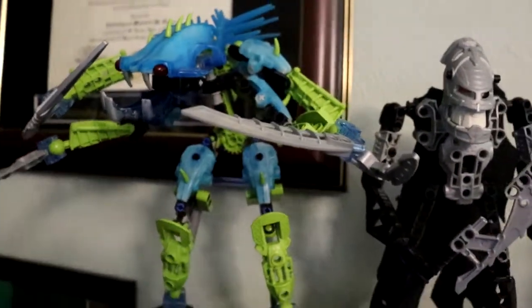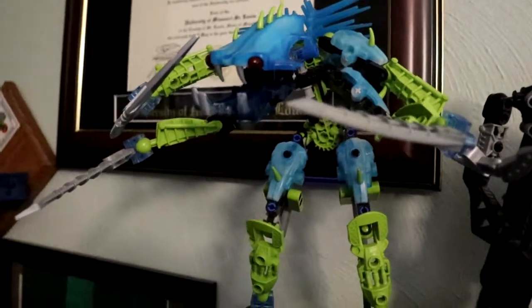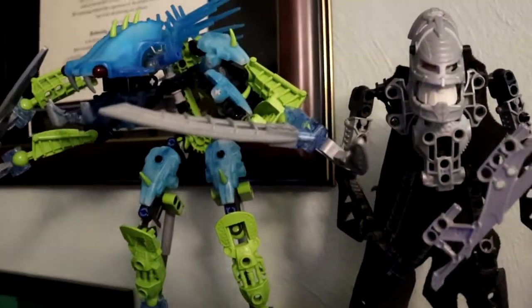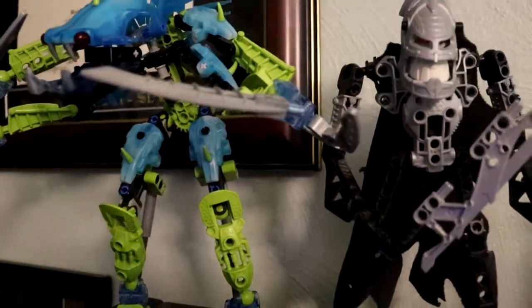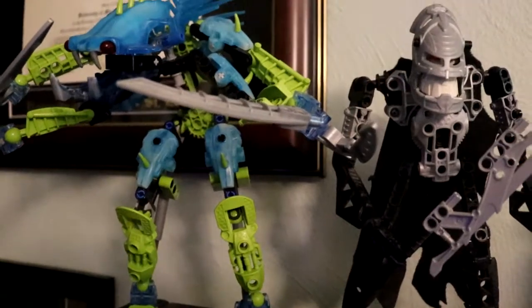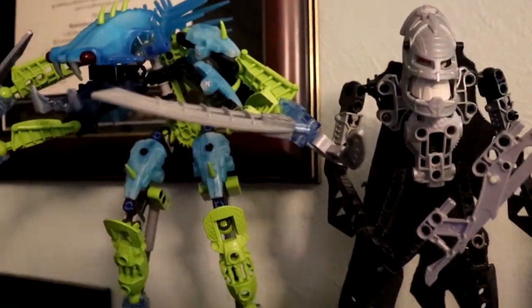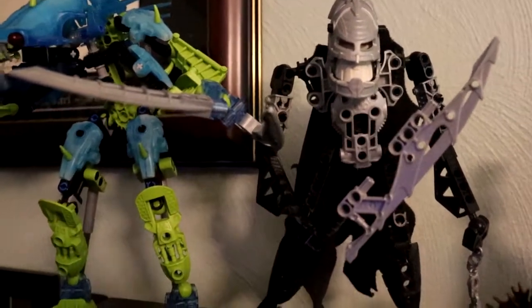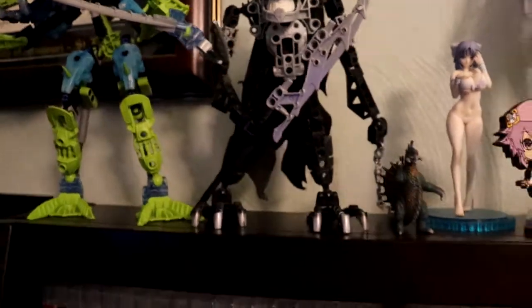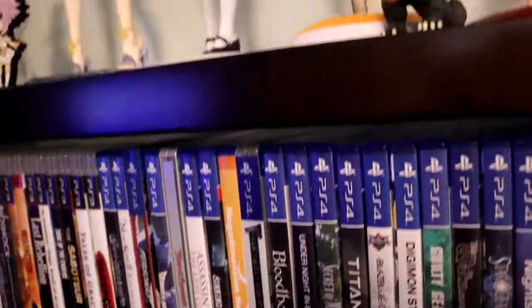Then we got some Bionicles — my only two that I have put together at the moment: Vazon, and another one whose name I forget. I really want to get around to finding the instruction booklets online and putting all my old Bionicles back together one of these days. I was a big Bionicle kid — I loved them. I actually had all of the Visorak, or something like that — I can't remember.